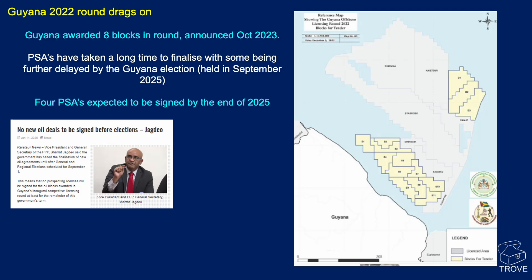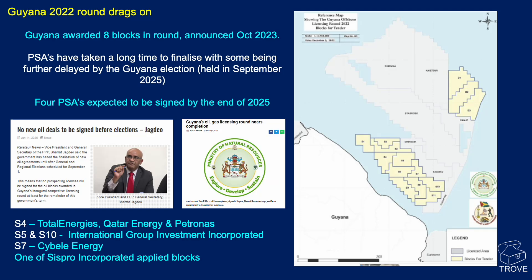There are four expected to be signed by the end of 2025 in the shallow water areas: S4 to Total Energies, Qatar Energy and Petronas; S5 and 10 to International Group Investments Incorporated; and S7 to Cybal Energy. Also, we think one of the CISPRO Incorporated blocks may actually get signed. It does take a while for these things to actually become active.